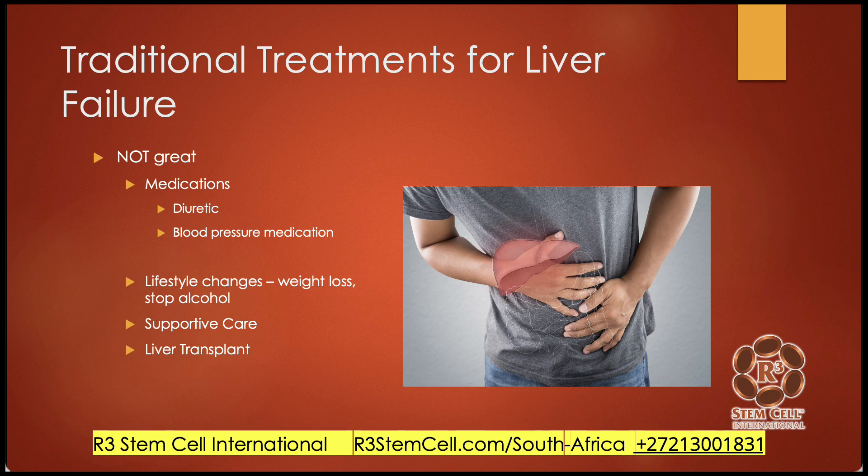So what are the traditional treatments for liver failure? I'll start off by saying they're not great. There are various medications like diuretics, which can help get rid of excess fluid, and blood pressure medication. Lifestyle changes such as weight loss for obesity, stopping or reducing alcohol, supportive care, and possibly a liver transplant.